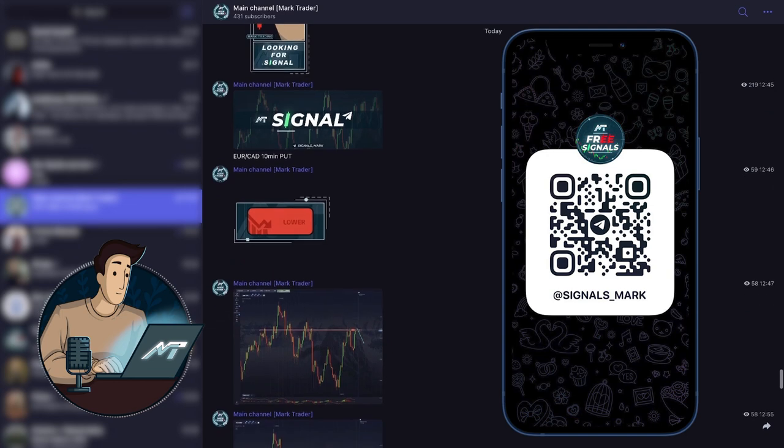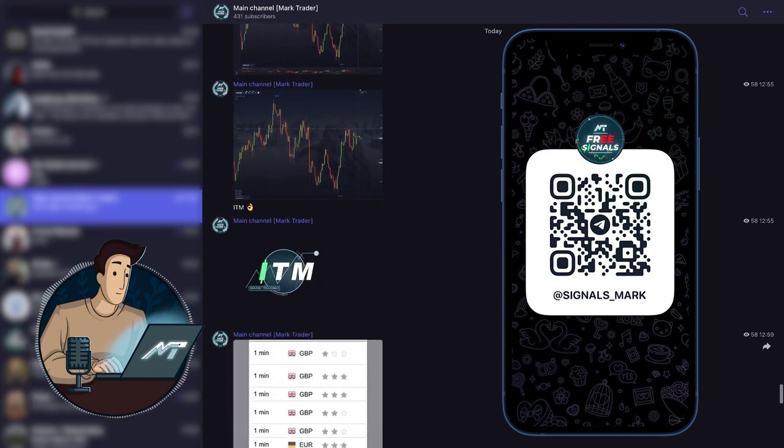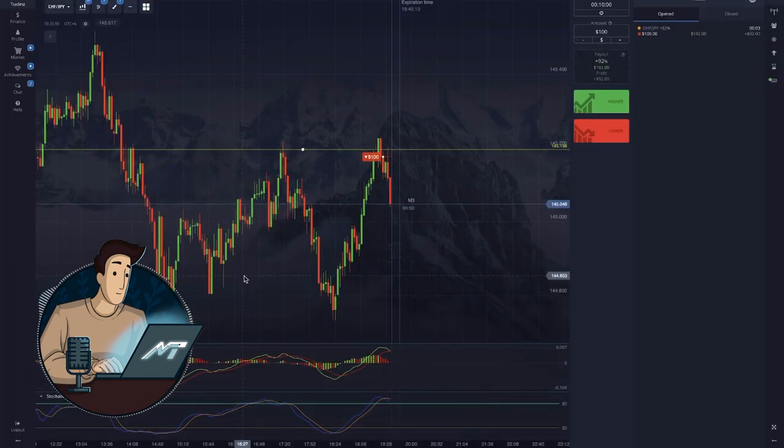By the way, this week has been quite amazing with so many interesting trades and market analysis, so check out what we do in our Telegram. We'll be happy to see you there. And now let's see what else we can find with this combination.